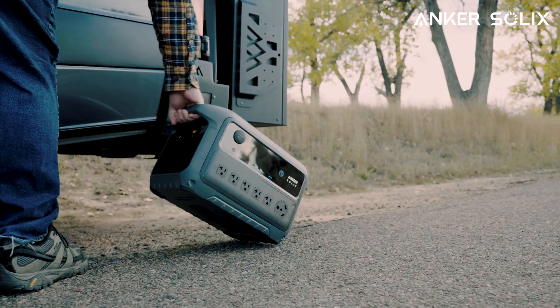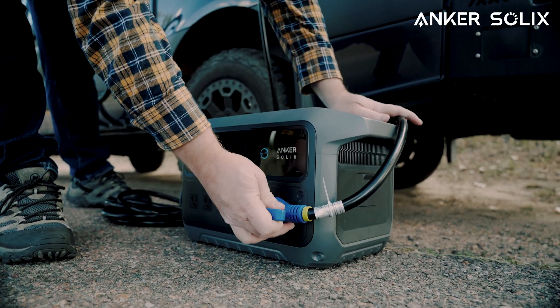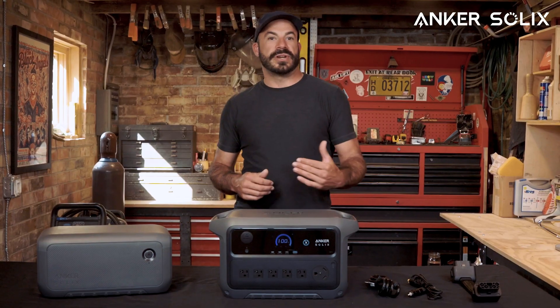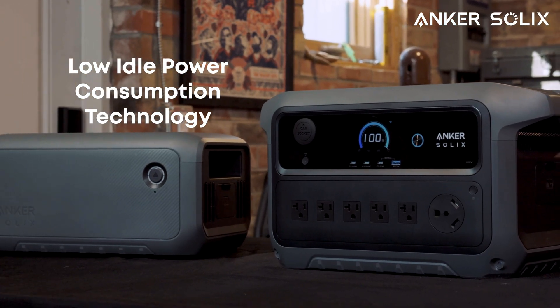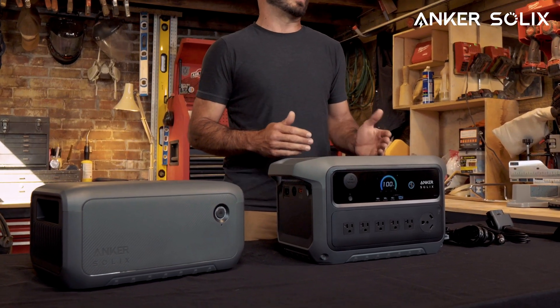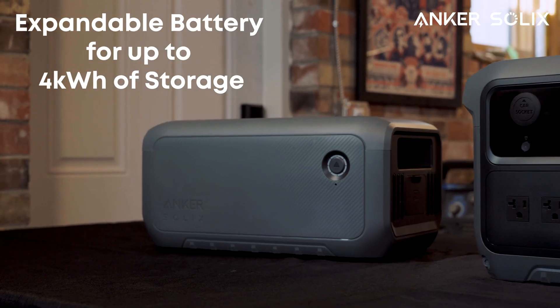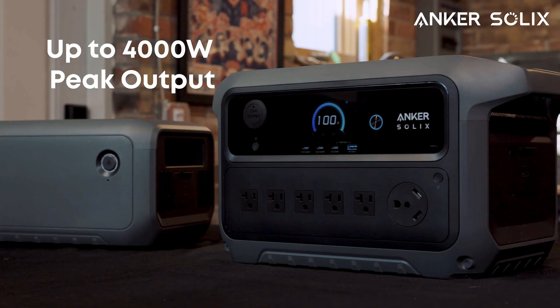Never before has such a compact unit packed so much power and offered such long run times to keep your life energized. In this video, we'll show how the Anker Solix C2000 Generation 2 integrates the Anker Solix exclusive low idle power consumption technology, along with 6 ultra-fast recharge methods that can reach 100% in just 58 minutes, expandable battery capacity for up to 4kWh of storage, and 2400W of continuous AC output with up to 4000W of peak output.